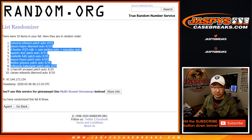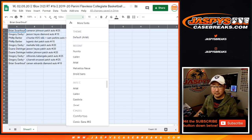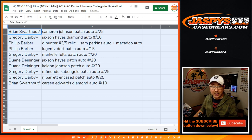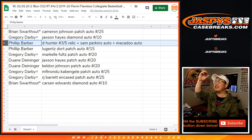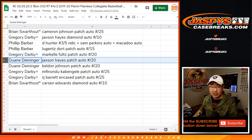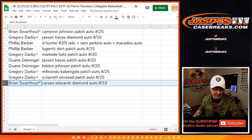So Brian with the Cameron Johnson patch auto out of 25. Greg with the spot that you won — the Jackson Hayes diamond auto out of 10. And Phillip with the DeAndre Hunter, Sam Perkins, and the Bob McAdoo autograph. Two autos and the three out of five two-color relic. All aboard the Big Hit Express! Phillip also with the Lugans Dorts patch auto out of 15. Greg, you've got the Markel Fultz out of 20. Dwayne with the Jackson Hayes patch auto out of 20. Dwayne with the Keldon Johnson patch auto out of 20. Greg with the Mufundu Cabanelli patch auto out of 25. And Greg with the R.J. Barrett encased patch auto out of 25. And Brian with the Carson Edwards diamond auto out of 10.